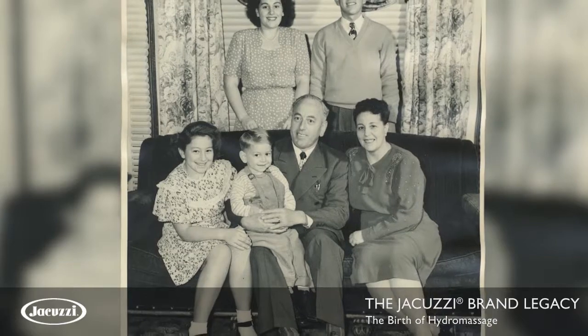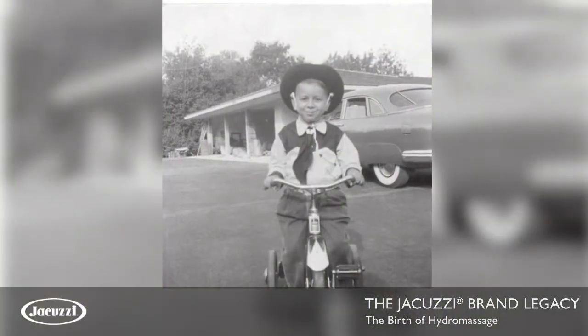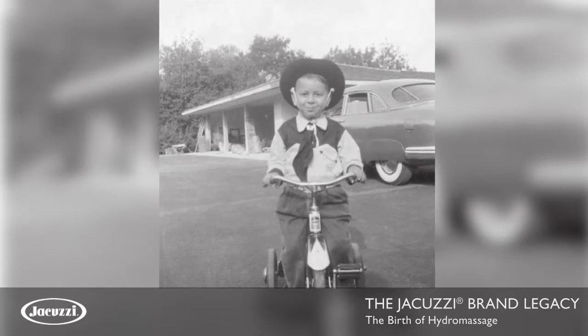The rheumatic fever evolved into juvenile rheumatoid arthritis, which affects the whole body, not just the joints. I had a rheumatologist.